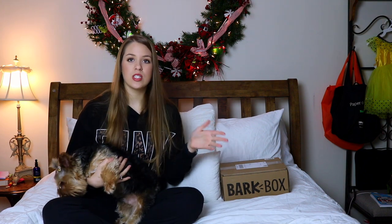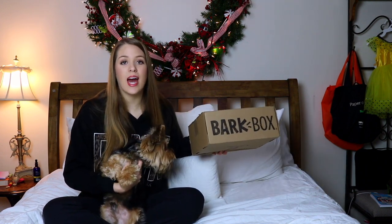I've been doing these subscription type boxes — I've done Ipsy, Boxy Charm, and FabFitFun. I thought something fun would be to do one with Huckleberry. I'd heard of BarkBox and seen the advertisements on Instagram and Facebook, so I was like, why not give it a try? Huck would love to have new toys and treats, so I thought I'd make a little video out of it today.